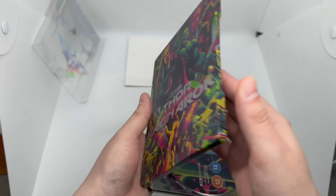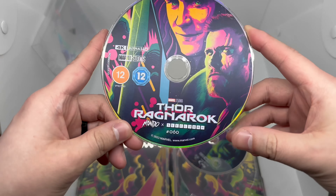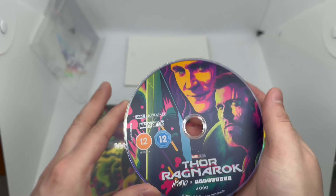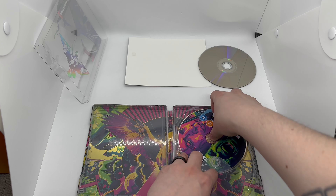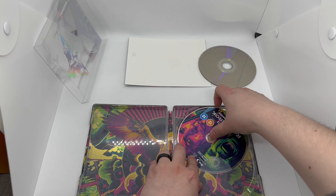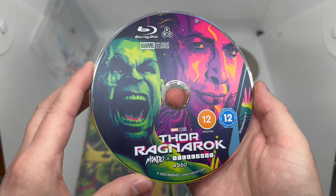Let's open it up — oh, look at that, very clean! Let's flip it over. We got the Mondo X exclusive artwork there, very nice. A 4K disc, and Mondo exclusive artwork on the Blu-ray — let me get it out.